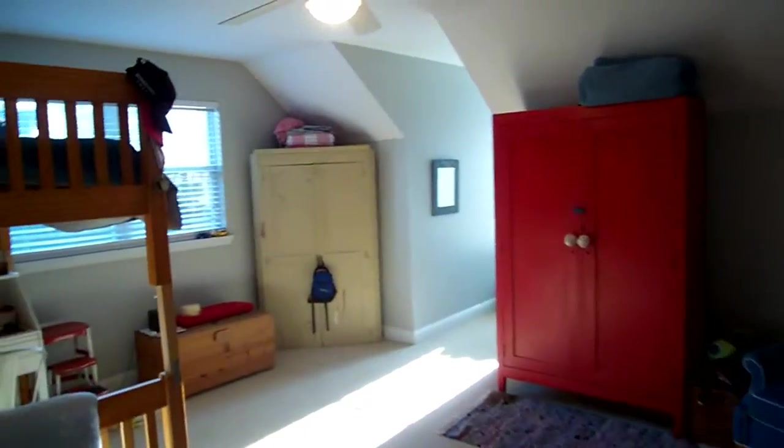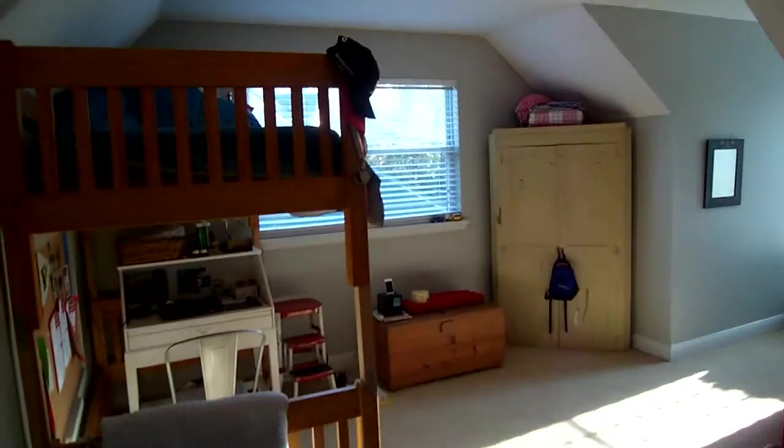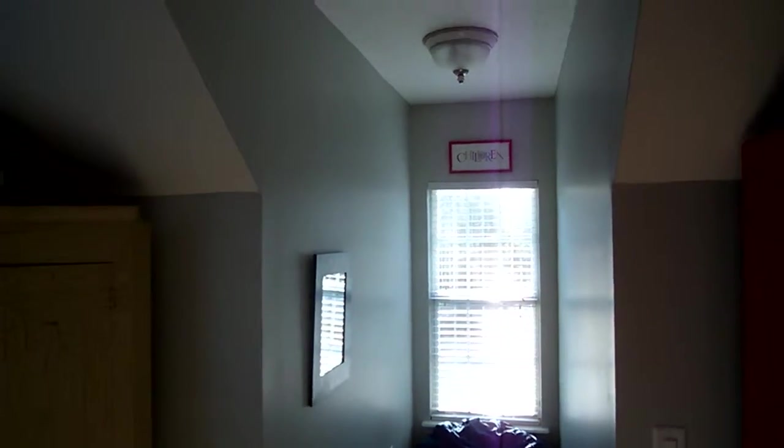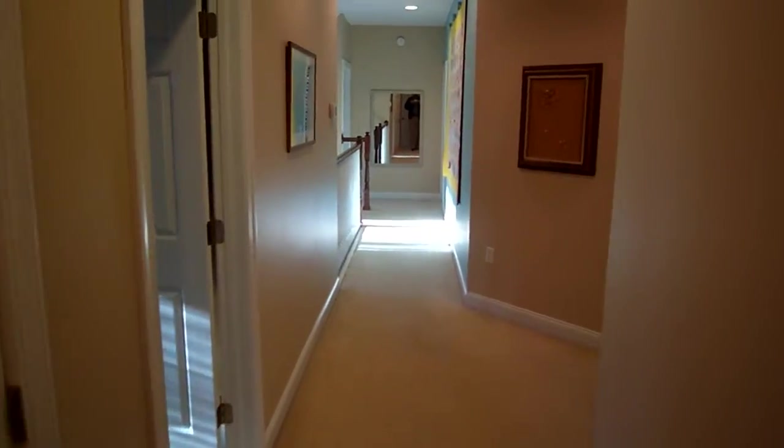Coming back around — you have two entrances; I just came out the side of the bathroom. And now here's a big room set up for bunk beds. There's a nice little niche there for the bean bag. And here's extra storage at the end of the hallway. That completes our circle for upstairs. Cheers.